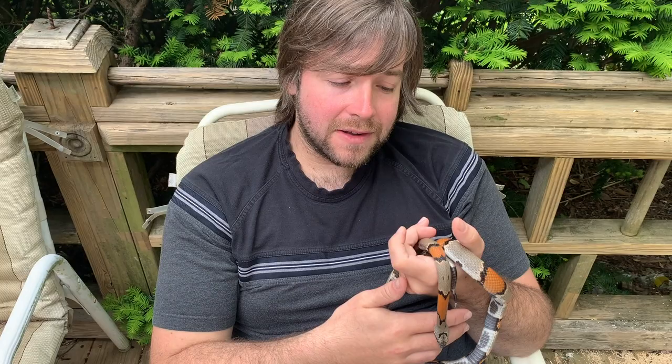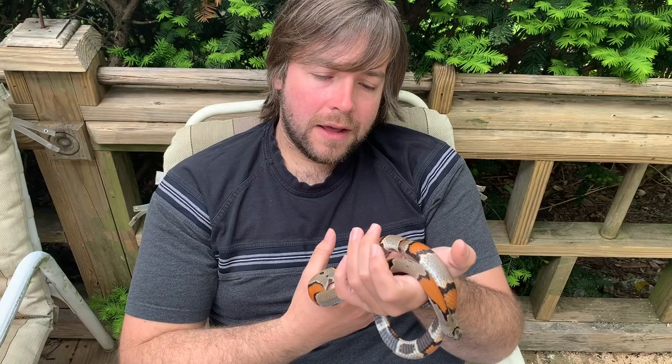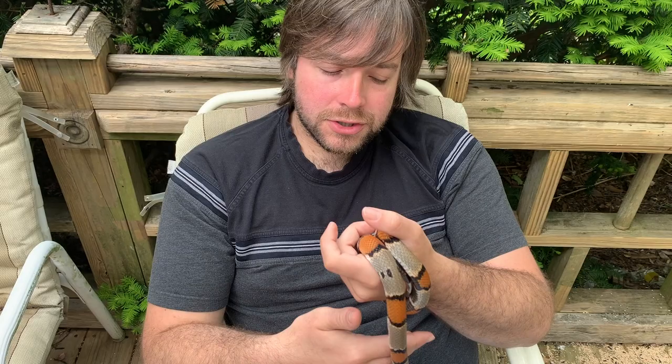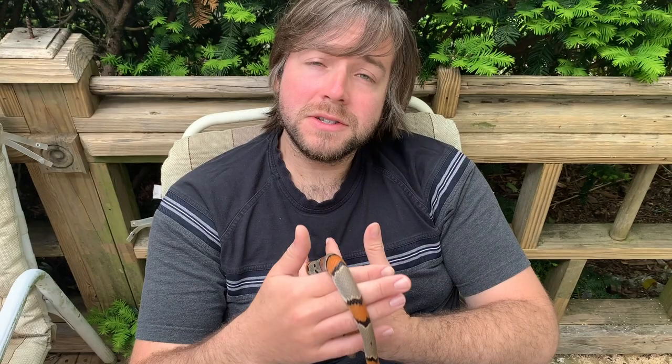So invertebrates — all the insects and spiders and things that we met on previous episodes — they don't have any of that. They have an exoskeleton, so their skeleton is on the outside. The benefit of a vertebral column is essentially that it gives the organism support and upright structure, allowing them to become these huge organisms that live on land or in the sea, supporting their internal physiology. There are a lot of distinct advantages.